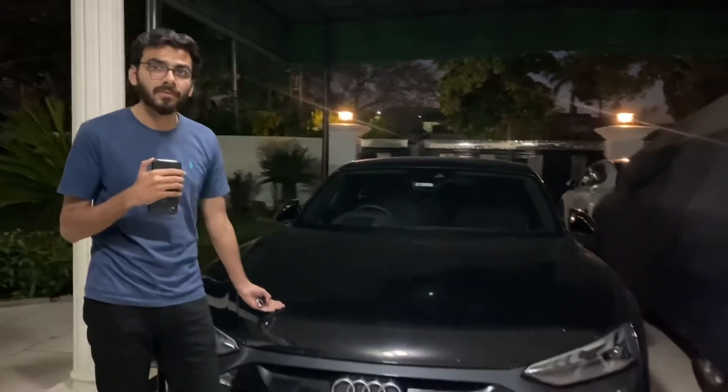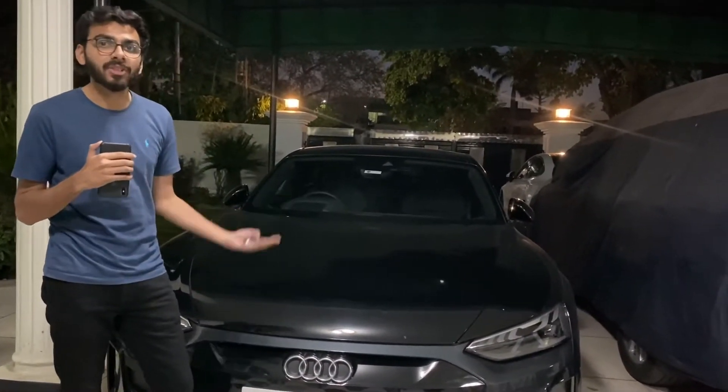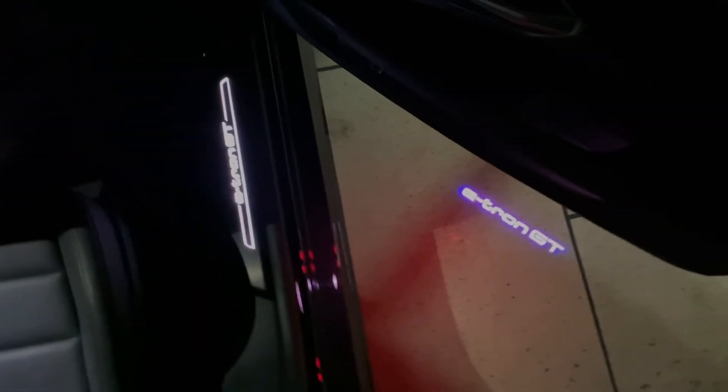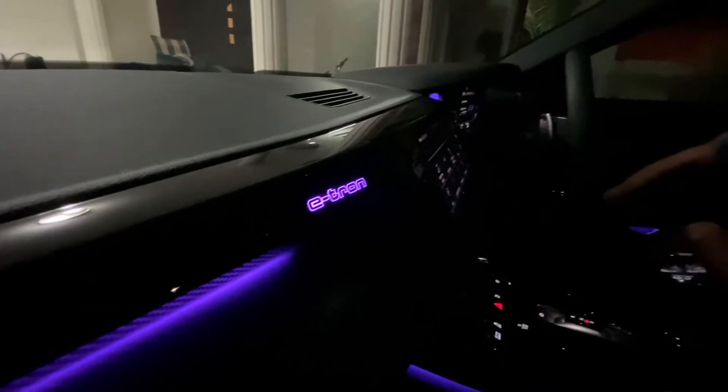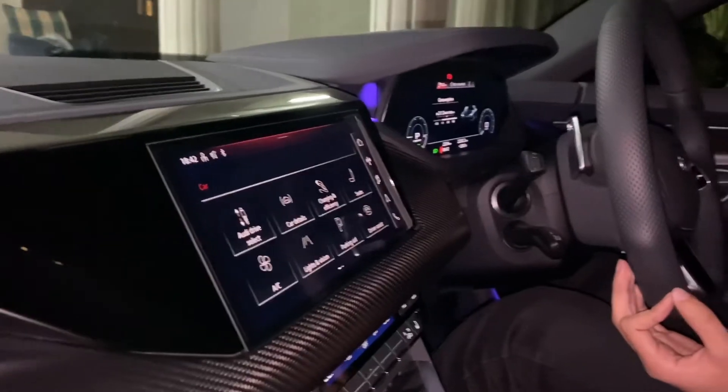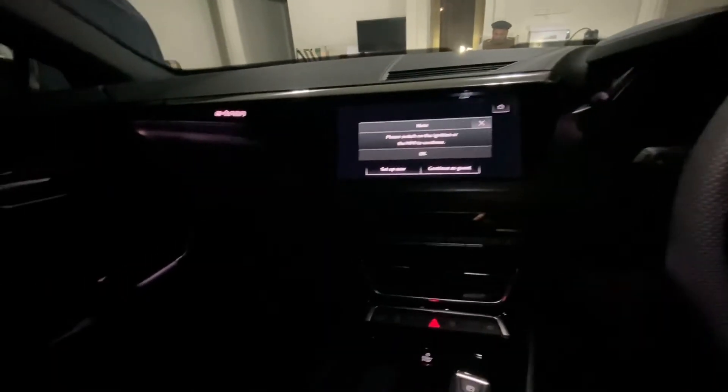Our last car is the Audi E-tron GT. Day by day people are going green and so are manufacturers. This car is battery powered. It has air suspension and goes from 0 to 100 km/h in just 4.1 seconds. It has dual zone climate control and is basically a sports car. The message is sustainability — reducing petrol consumption and emissions day by day.